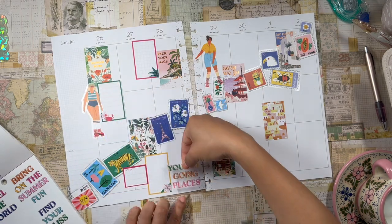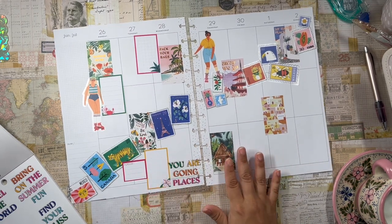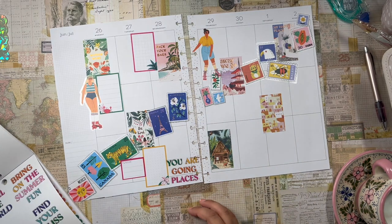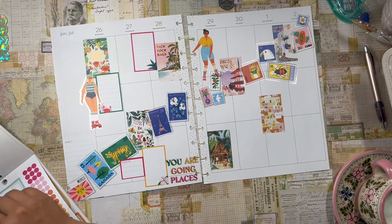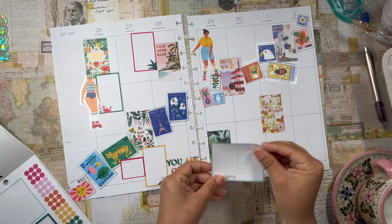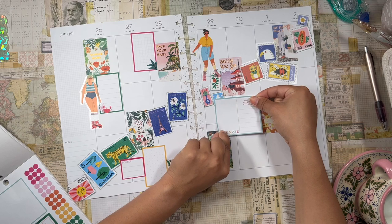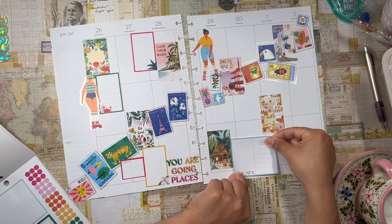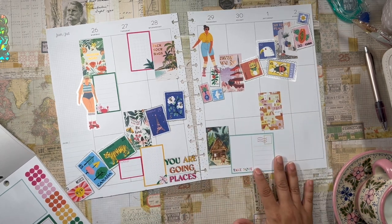I am covering up the holes a little bit, but at the end of the spread I'm just going to go back in and punch those out — so it's not a big deal. I love these full boxes or these double boxes with the letter-looking things. Oh, that one was super crooked — oh well.